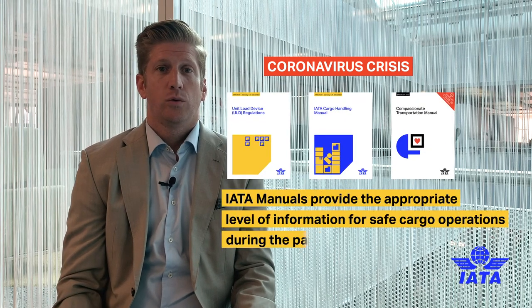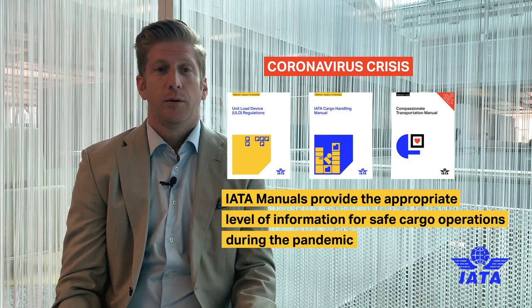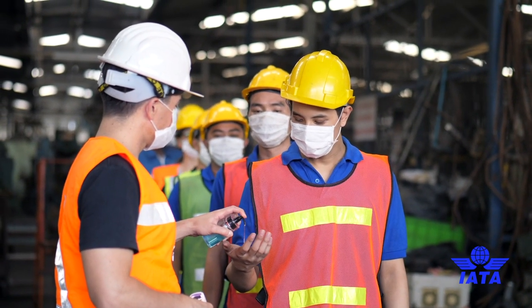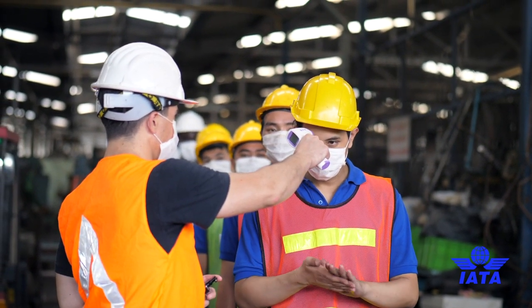In relation to COVID-19 and the pandemic situation, all of the manuals and their procedures and work instructions were adapted to the situation, particularly in the case of ULDs where we might have had long-term storage. In the case of cargo handling, specific information on biosafety and biohazards has been added, along with guidance on how to maintain safe distances while performing an efficient operation.